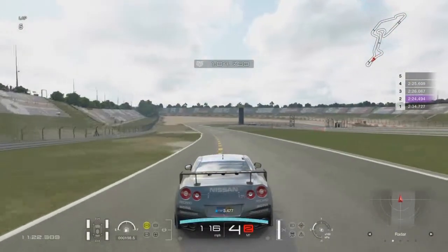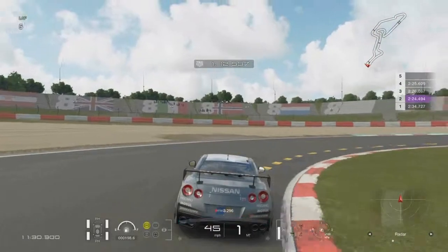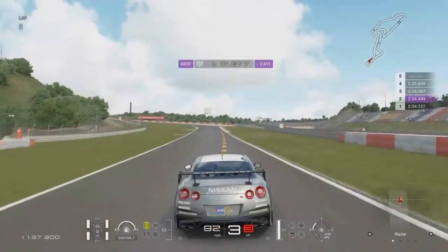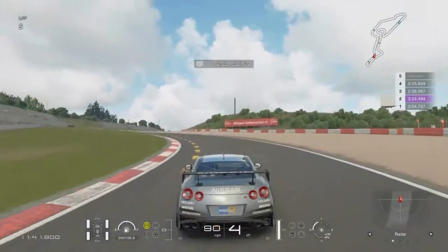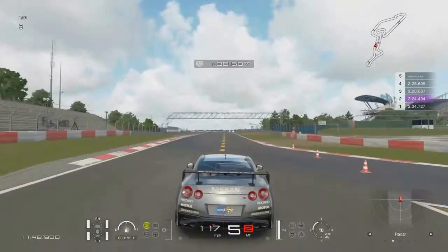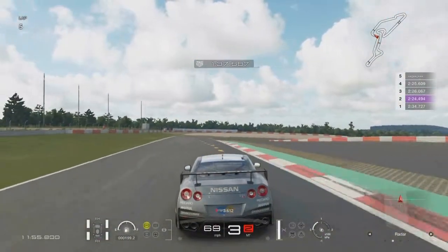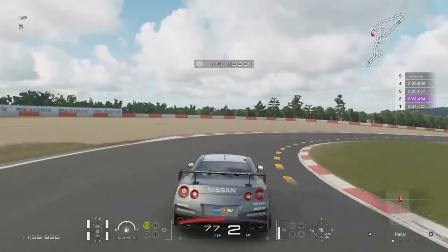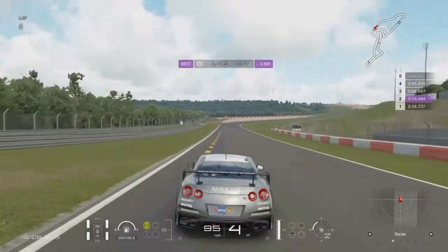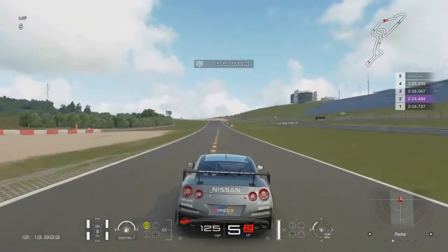The driving school bronze medal is two minutes 16.3, so I need about 5 seconds improvement to reach bronze, and the gold medal is at two minutes 4.5, meaning around 20 seconds improvement needed. In Lewis Hamilton's Gran Turismo introduction video he did this circuit in just over two minutes, but he was using a fancy driving rig while I'm just using the DualShock controller — so he had a slight advantage there.